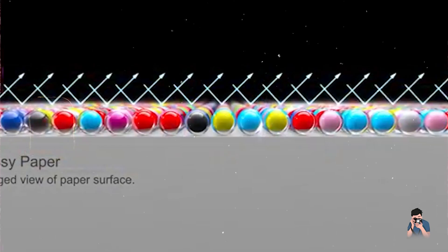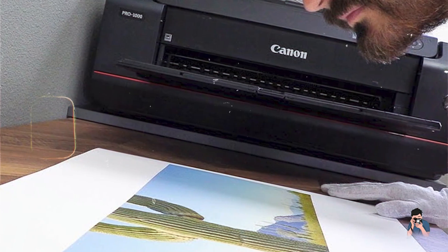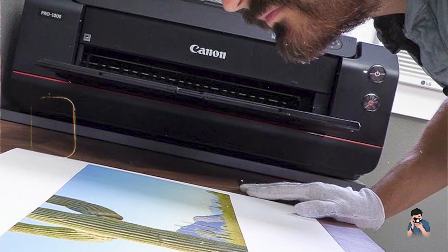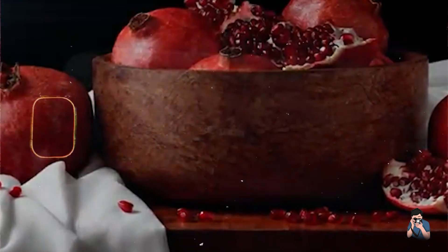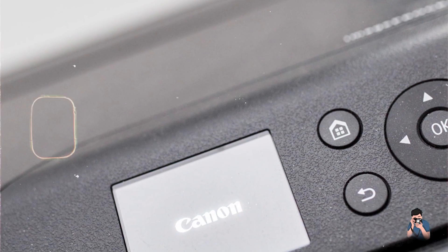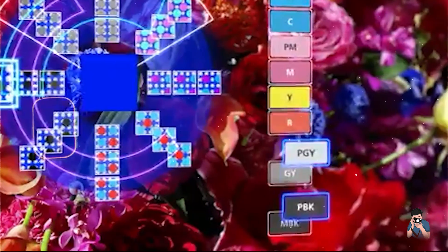The printer's user-friendly interface and intuitive touchscreen make it easy to navigate, while its high-capacity ink tanks reduce the need for frequent replacements. It's suitable for professional studios where ease of use and minimal downtime are essential. With a sturdy build designed for professional use, the PZ1000 is built to last, with robust construction ensuring it can handle heavy workloads and maintain consistent output quality over time.